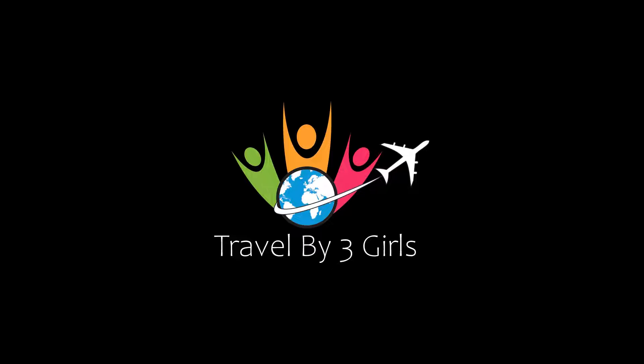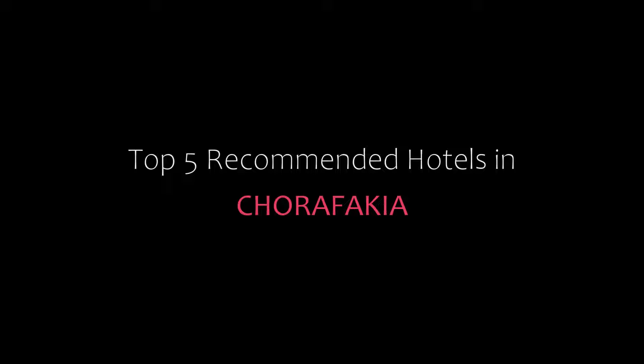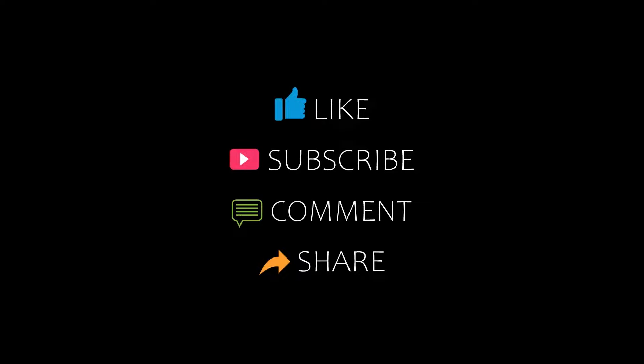Hello guys, welcome back to my YouTube channel and now you are watching a new video of top recommended authors. Please subscribe to our channel and don't forget to like, share and comment. Let's start the video.